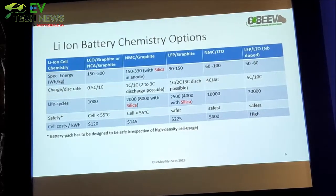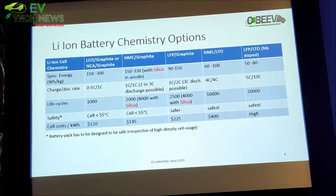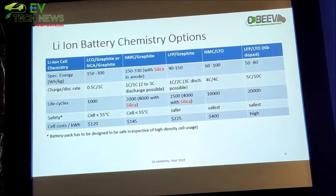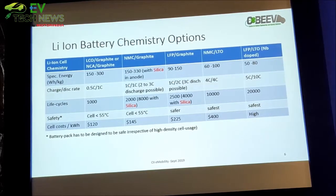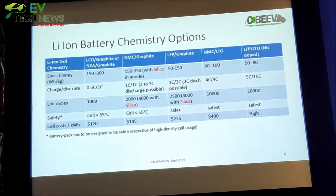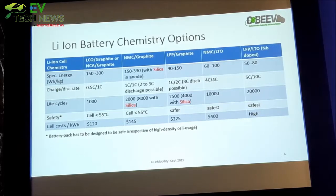Looking at lithium battery chemistry options — without spending much time since it has already been explained — the direction is toward higher and higher energy density. But as we go into higher energy density we are moving toward creating more hazards, so what is required from engineering is to manage those hazards so they do not explode. The whole effort must be on safety and management. We started with 2-wheelers and 3-wheelers, learning from them, and simultaneously working on how to build packs for buses and trucks where the whole technology can be done in-house and we do not have to import anything.